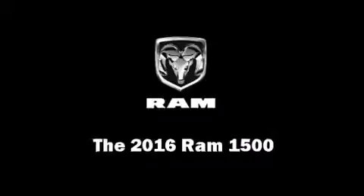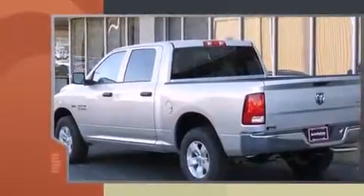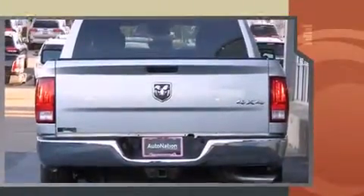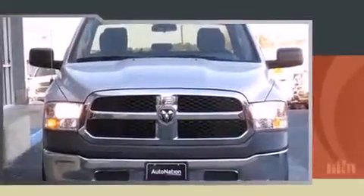The 2016 Ram 1500 — this four-door, six-passenger truck is waiting for you to take home. Under the hood you'll find an 8-cylinder engine with more than 350 horsepower. For added security, dynamic stability control supplements the drivetrain, and four-wheel drive allows you to go places you've only imagined.